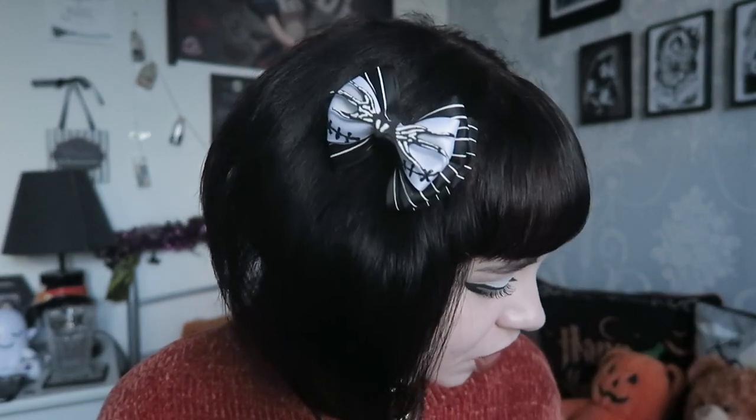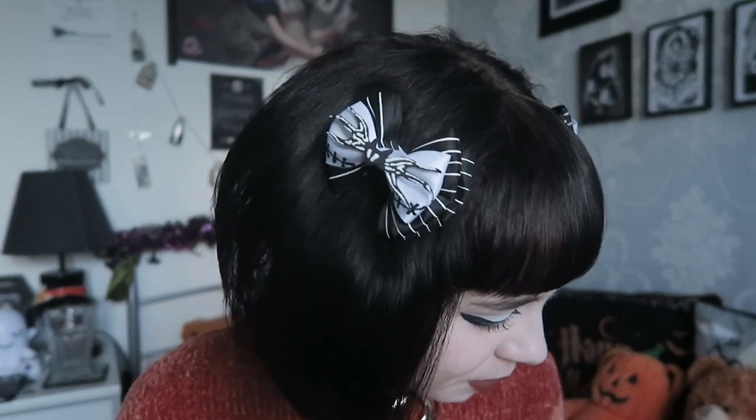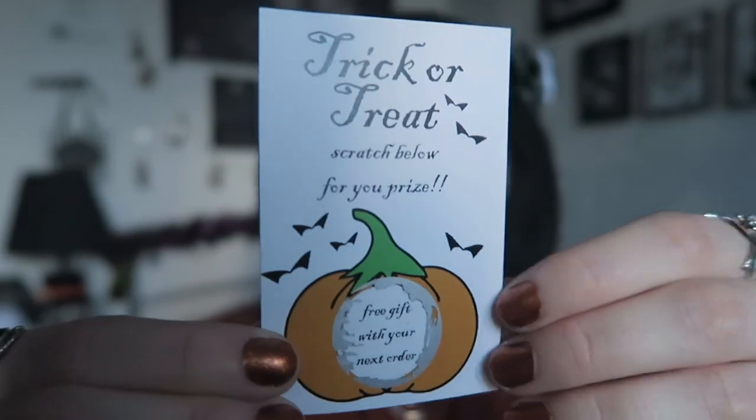She kindly gifted this one to me, which was so sweet. She always puts a lot of effort into her packaging and is always really sweet when you message her on Instagram - a really nice business to support. Then there was also this trick-or-treat scratch card. I scratched it off and it says 'Free gift with your next order.' She was already putting a gift in with this one, so I think she puts them in some orders - though Halloween has now passed since I got this a little while ago.